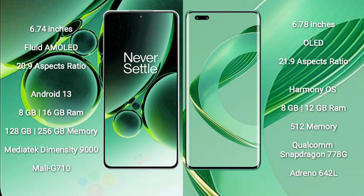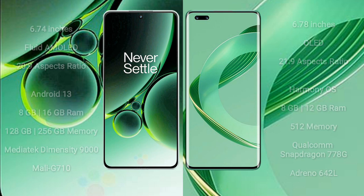OnePlus Nord 3 comes with 8GB or 16GB RAM and 128GB or 256GB internal storage, powered by a MediaTek Dimensity 9000 processor with Mali-G710 GPU. Huawei Nova 11 Ultra comes with 12GB RAM and 256GB internal storage, with a Qualcomm Snapdragon 778G chipset and Adreno 642L GPU.